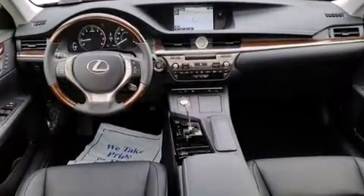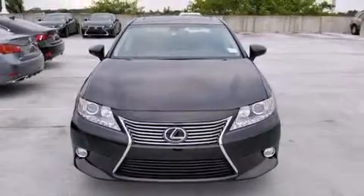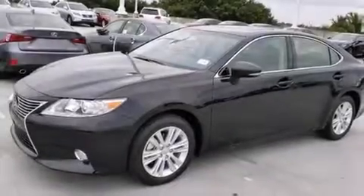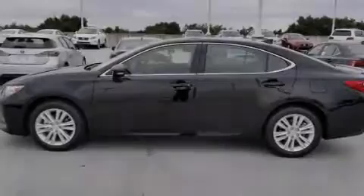Features include a navigation system, Bluetooth cell phone integration, full power accessories, side curtain airbags, and air conditioning with automatic climate control and intuitive parking assist.